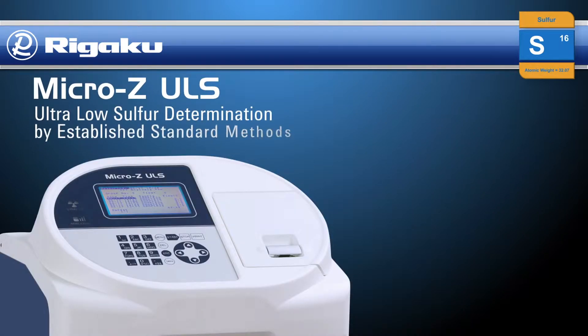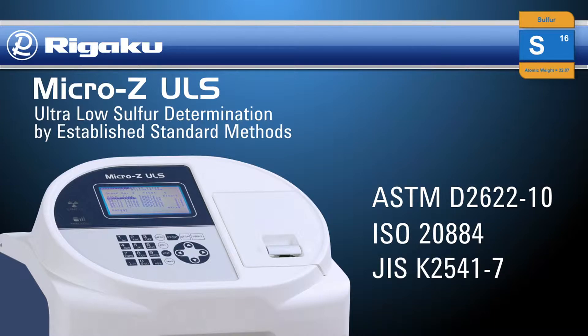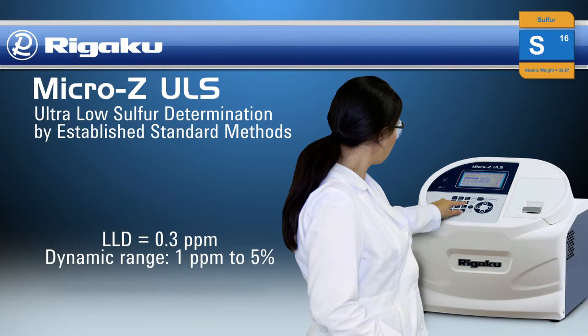Rigaku Micro-Z ULS complies with established standard methods ASTM D2622-10, ISO 20884, and JIS K2541-7. It is the ideal solution for sulfur analysis of petroleum-based fuels with a lower limit of detection of 0.3 parts per million total sulfur.